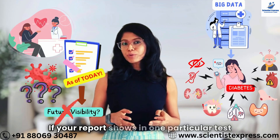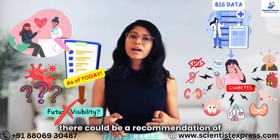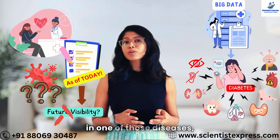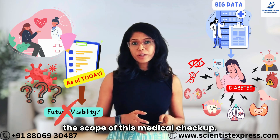Now if your report shows that in one particular test the value is coming at a certain higher range, then there could be a recommendation of another array of tests where there might be a very high chance of being positive in one of those diseases, be it early stage or advanced level. So those will also be in the scope of this medical checkup.